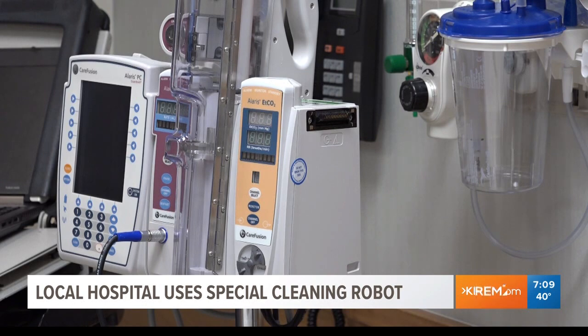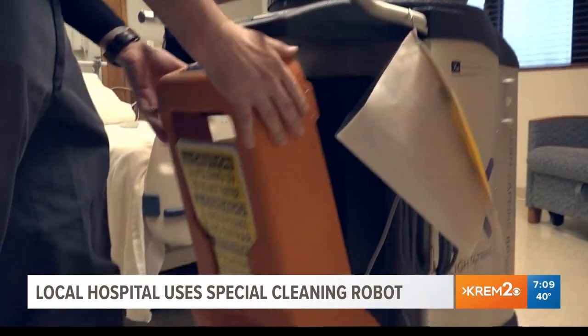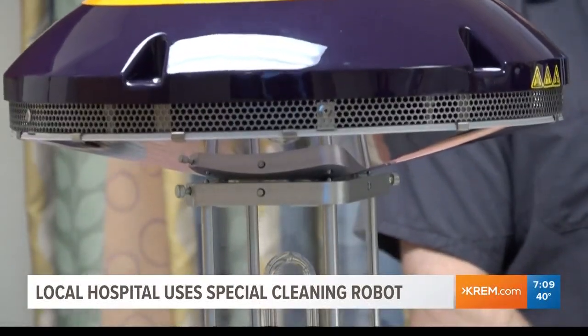According to the Centers for Disease Control and Prevention, every day one in 31 hospital patients suffer from a healthcare-associated infection. Tens of thousands die as a result. This is just one of the technologies hospitals across the country are using to tackle this issue.